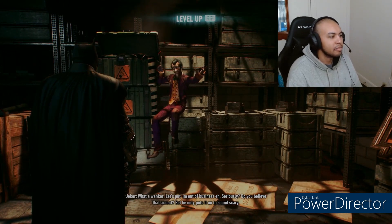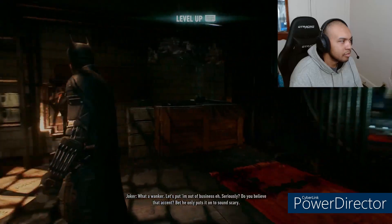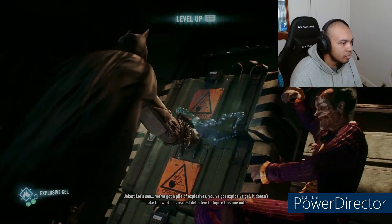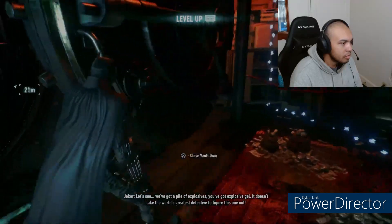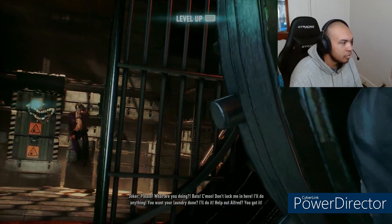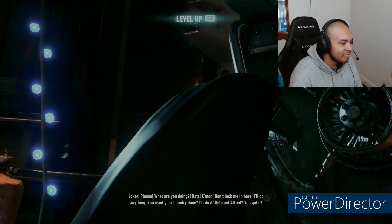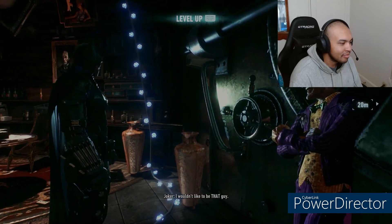Seriously? Do you believe that accent? He only puts it on to sound scary. Got a pile of explosives, and you've got explosive gel — it doesn't take the world's greatest detective to figure this one out. Please! What are you doing? Bats! Come on! Don't lock me in here! I'll do anything! Want your laundry done, I'll do it! I wouldn't like to be that guy!